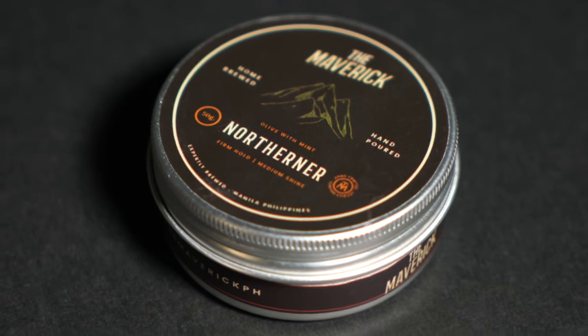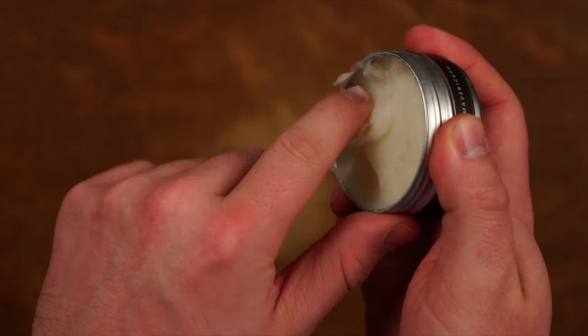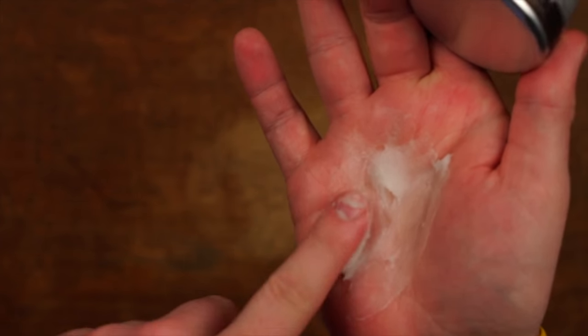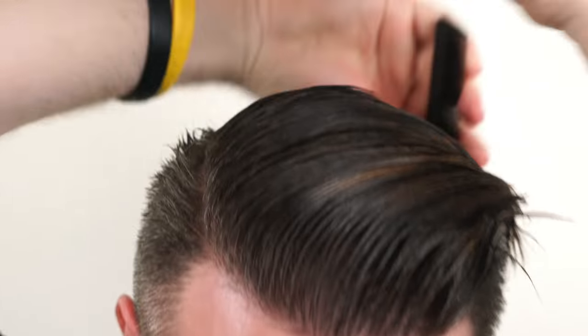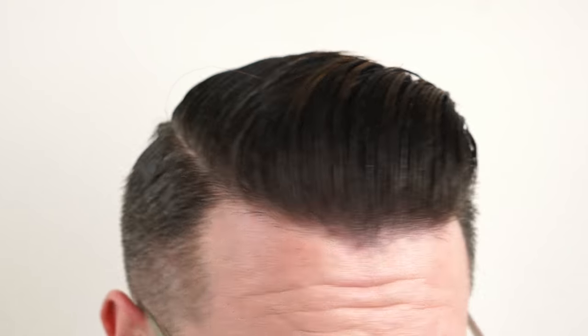We also have a second pomade here to take a look at from this brand. This is the Northerner — it's made as a petrol-free oil-based pomade that was designed to beat the Filipino heat with its firm hold, medium shine, and mild cooling effect on the scalp. It also features an olive with mint scent and comes usually in a 3.5-ounce tin for 550 Filipino pesos, which is approximately $10.49 U.S. Let's take a look at a style done with the Northerner. I did this one too in damp hair, and I can already see a lot of differences between this one and the whiskey-based pomade we just looked at. It definitely has a small amount of tug, but boy does it style well — the hair just sticks together really well here, and the pomade overall is pretty much everything that I look for in this type of product.